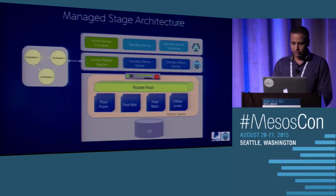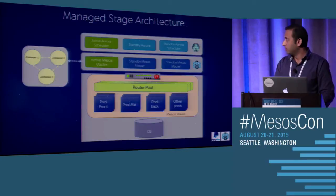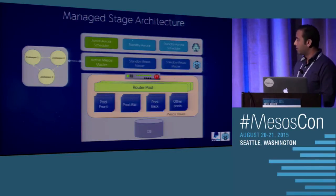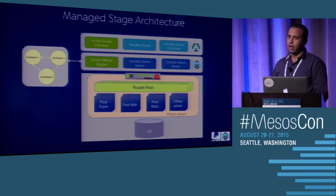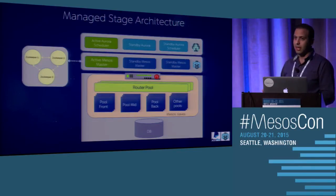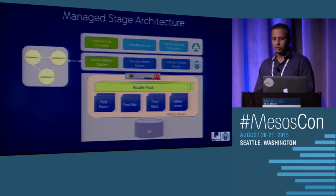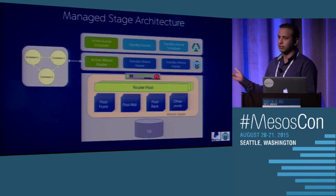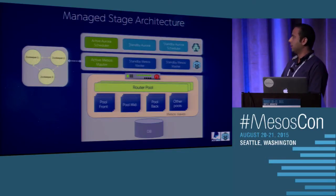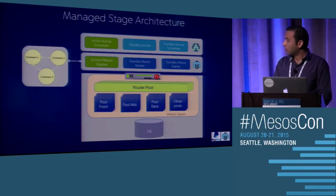Looking at the architecture, we have a highly available Mesos master and Aurora scheduler talking to ZooKeeper to elect the leader. Our main entry point is an F5 hardware load balancer. Behind the F5 are all the machines where we spin off jobs using Aurora scheduler, creating pools similar to production — pool front, pool mid, pool back — though in actual production we have around 100-plus pools. Every call that goes to the F5 reaches the router pool, which defines where the call needs to go next. All these machines connect to the same database behind the scenes.